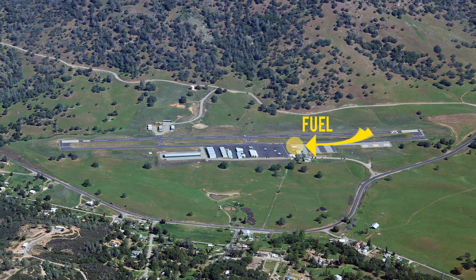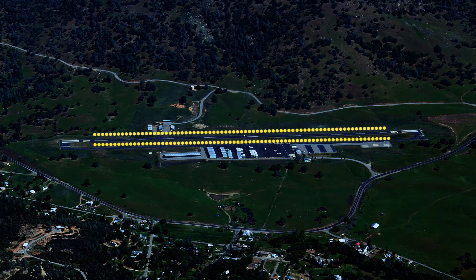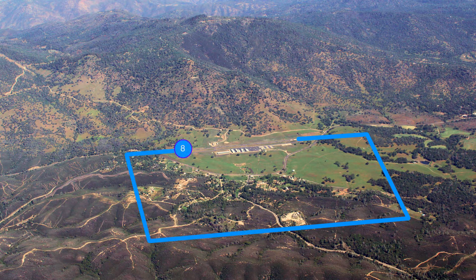100 low lead fuel is available. There are medium intensity lights on Runway 08/26. It is left traffic for Runway 26 and right traffic for Runway 08.